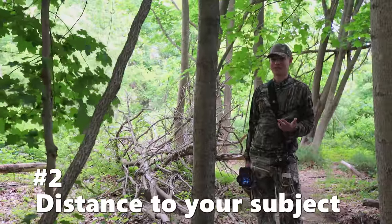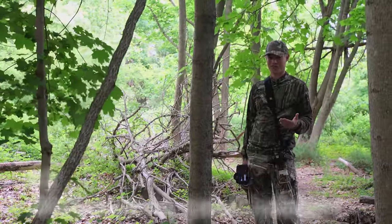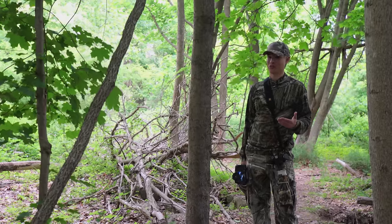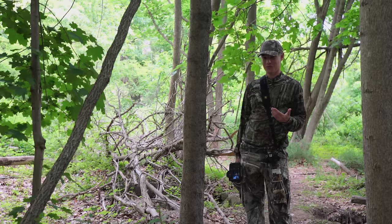The second most important factor is distance — getting closer and closer to your subject. Experience helps you get closer without disturbing them. Things like camouflage can get you maybe 25% closer.